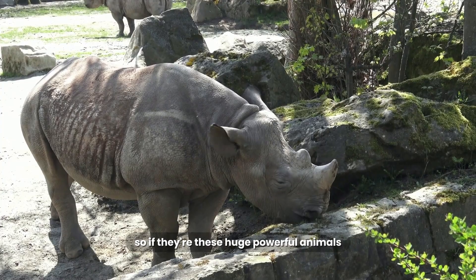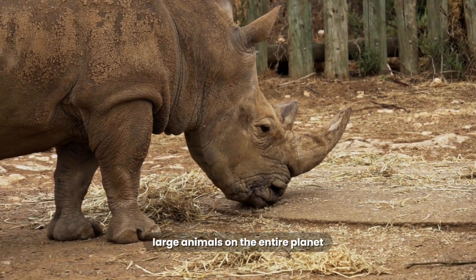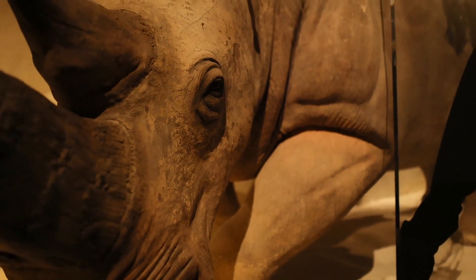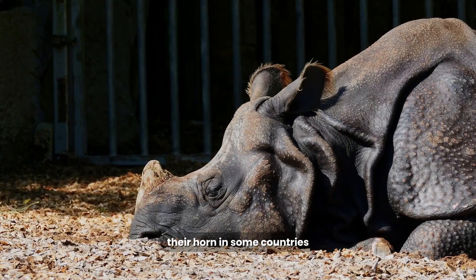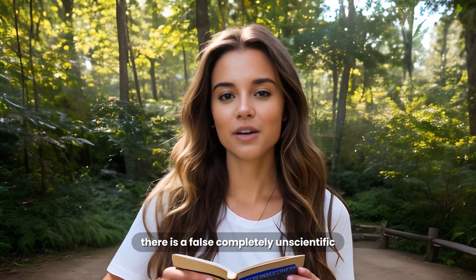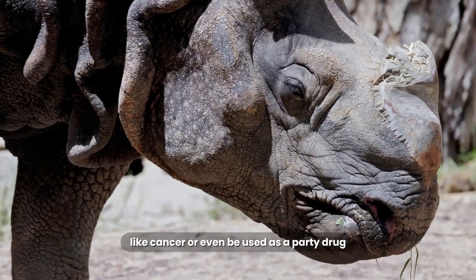So if they're these huge, powerful animals, they seem like they would be invincible. Why are they one of the most endangered large animals on the entire planet? The answer is a heartbreaking one: poaching. Rhinos are being slaughtered in huge numbers by poachers who are after only one thing — their horn. In some countries, especially in Vietnam and China, there is a false, completely unscientific belief that rhino horn can cure diseases like cancer or even be used as a party drug.